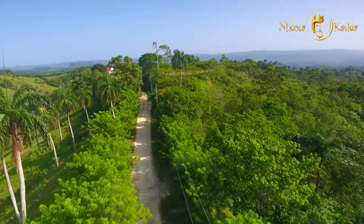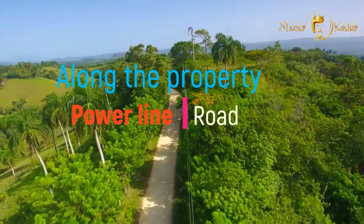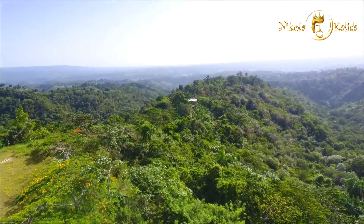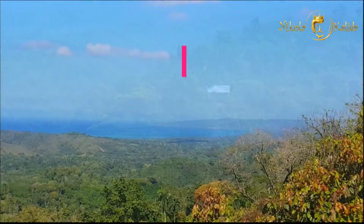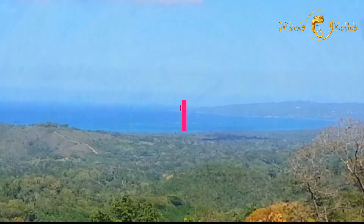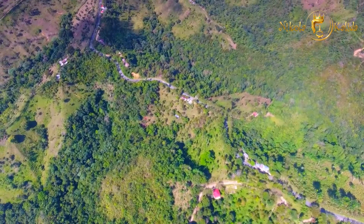Along the property, there is a road equipped with a power line. Let's take a walk through this beautiful land. The north shore of the ocean is located approximately 18 kilometers from the property. You can get there in 25 minutes via a picturesque serpentine mountain road.